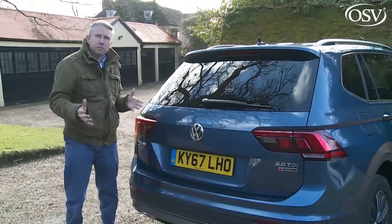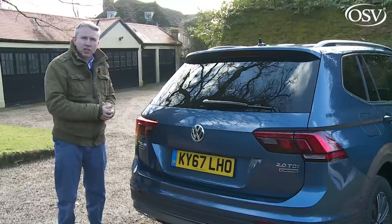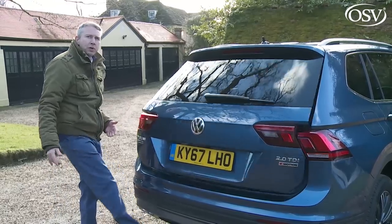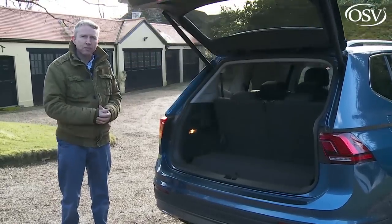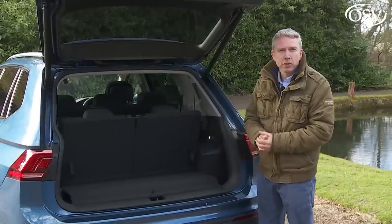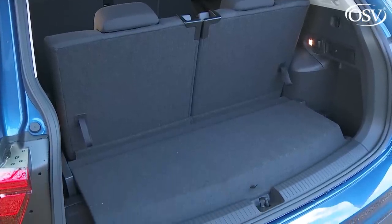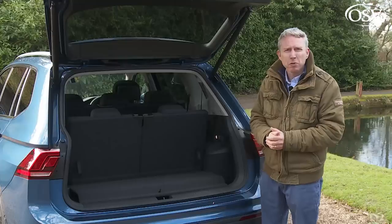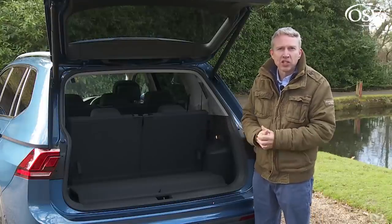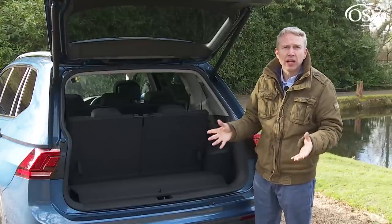The luggage area is accessed via a standard electrically activating tailgate, which can be specified to raise with a wave of your foot beneath the bumper. With the third-row chairs upright, you'll have 230 litres of carriage space — about the same as a supermini boot, and probably enough for an average supermarket visit. For class perspective, that's 40 litres less than in a rival Skoda Kodiaq, but 24 litres more than in a Land Rover Discovery Sport in this configuration.